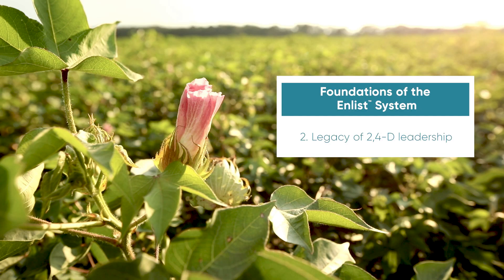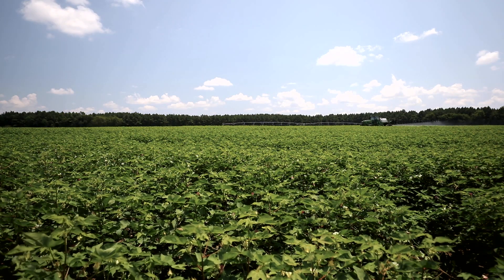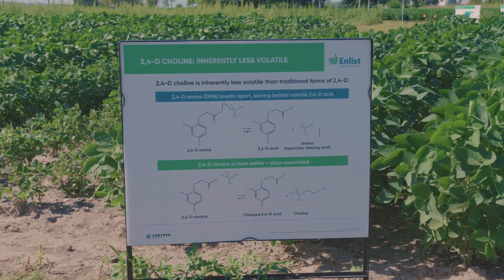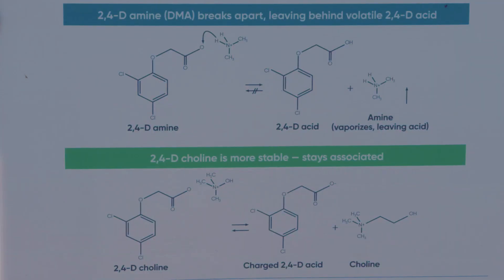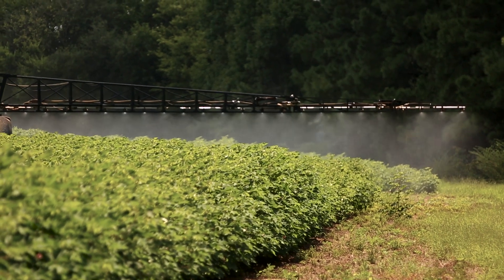Enlist herbicides are driven by a powerful legacy of 2,4-D leadership. Dow Chemical, a predecessor to Corteva, has been manufacturing 2,4-D since the 1940s. Enlist One and Enlist Duo herbicides are American-made products — we have a manufacturing facility in Michigan and a formulation and packaging facility in Iowa. We have a legacy with traditional forms of 2,4-D like amines and esters, but as the Enlist weed control system came through the pipeline, we said we can do better with a new form of 2,4-D, and that's where 2,4-D choline was born.